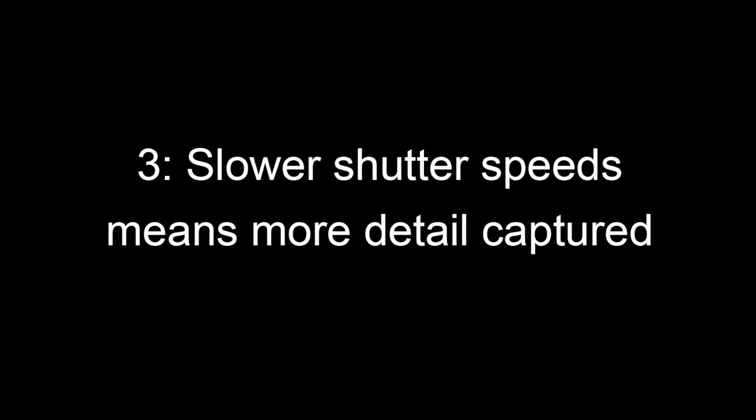Third reason: your shutter speeds can now be slower, which means that you're extracting more quality and more detail by exposing the sensor of your camera to more of that image.